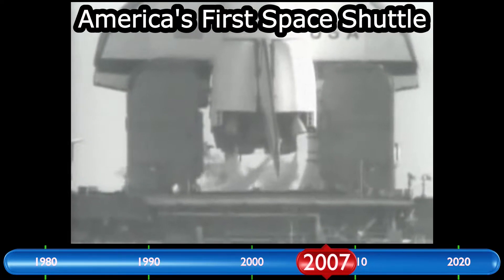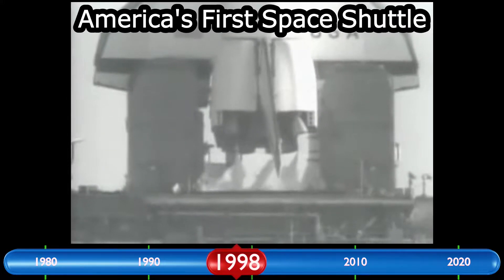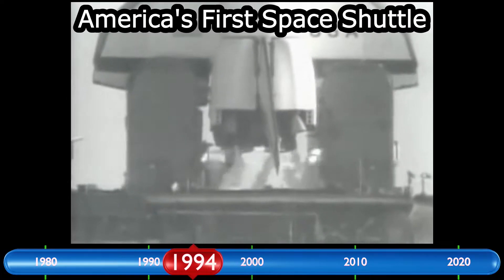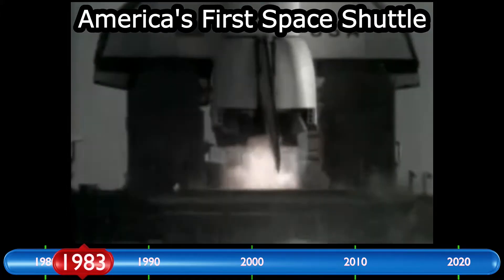T-minus 15, 14, 13... T-minus 10, 9, 8, 7, 6, 5, 4, 1, for main engine start we have...